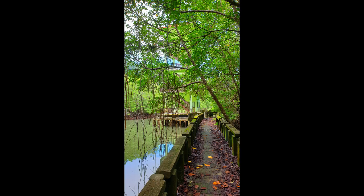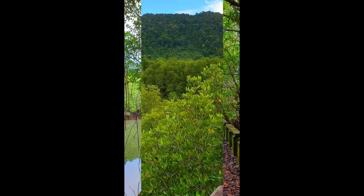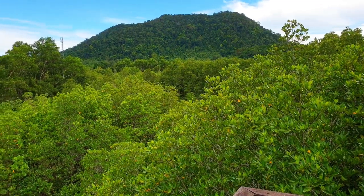There is an observation tower on the way.